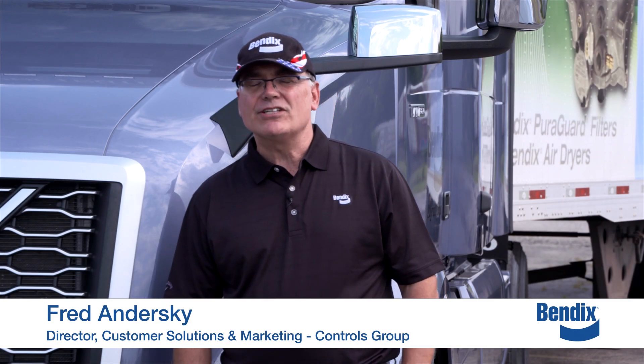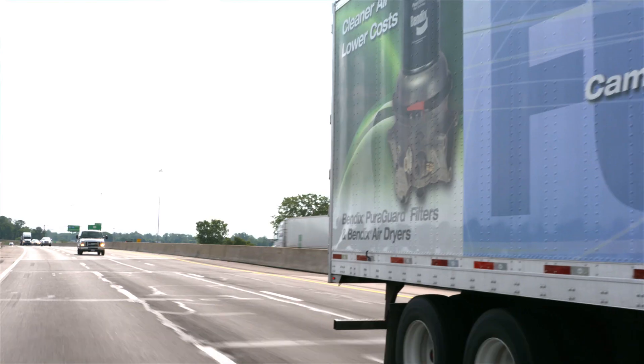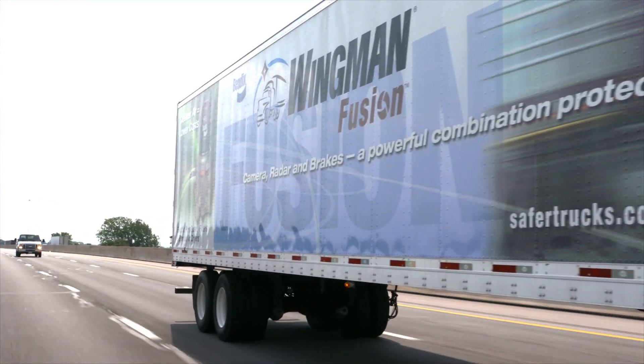Hi, I'm Fred Andursky with Bendix, and I'm here today to talk to you about Volvo Active Driver Assist, a collision mitigation technology that's based on the Bendix Wingman Fusion System.